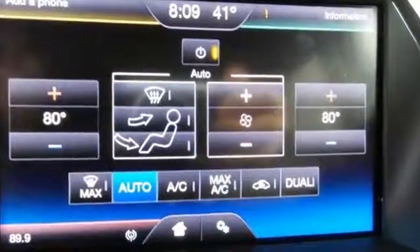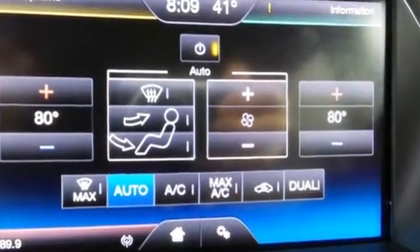Features include remote keyless entry, a multifunction steering wheel, and Sync with MyFord voice activation.